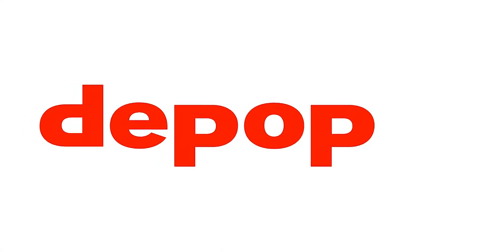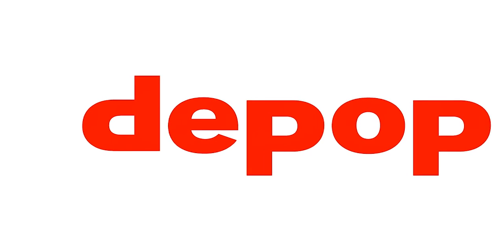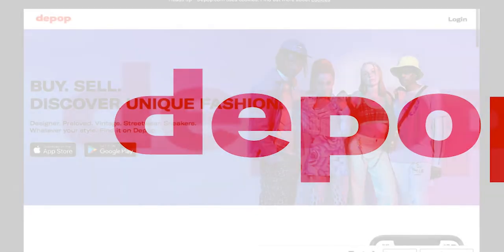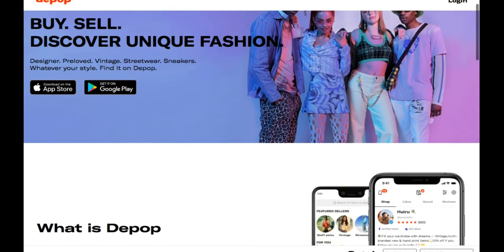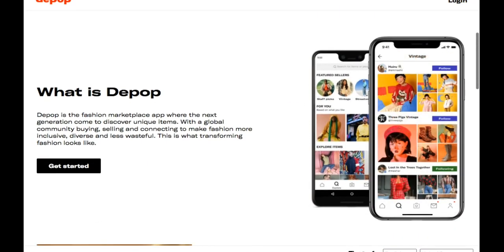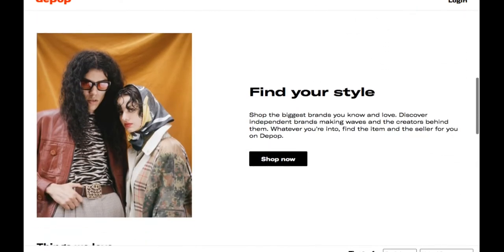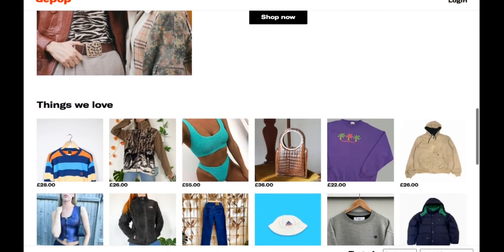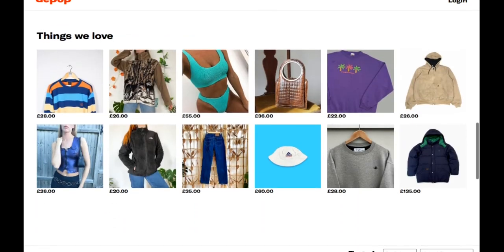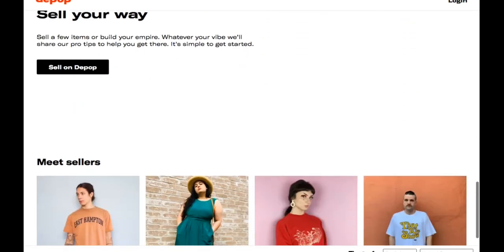Depop is a marketplace that's extremely popular with younger resellers. You're allowed to sell clothing, home goods, and all other types of items on the platform. Each seller's store feed is laid out in a grid very similar to Instagram. Successful sellers usually find a way to customize or add a theme to their feed in order to visually attract buyers. Depop's website forces you to manage your account on a mobile device, so if you use your computer to list items, it might be helpful to use Vendoo to list items to Depop.